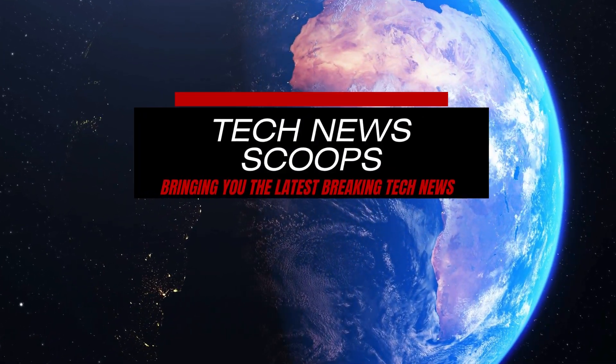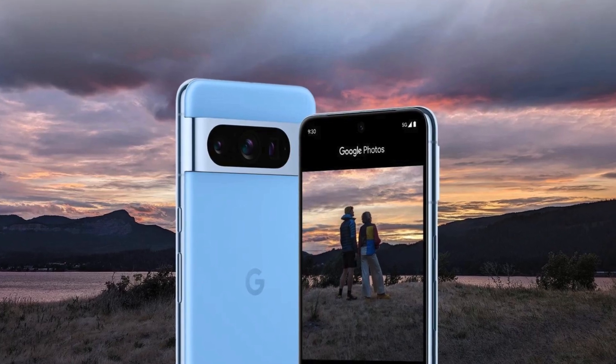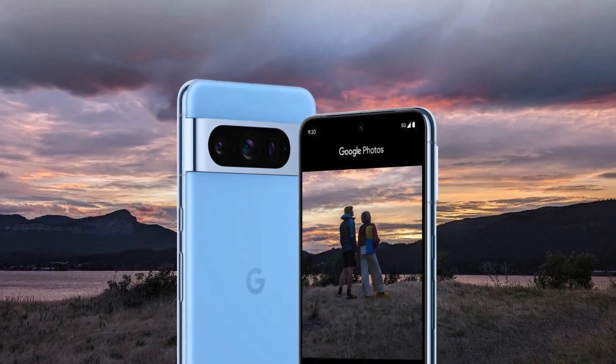In the latest December update, Pixel 8 Pro users are in for a treat with exclusive features like Gemini Nano, Video Boost, Night Sight Video, and more.